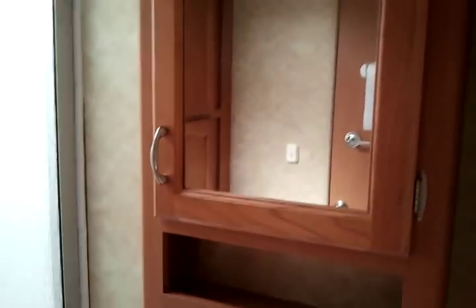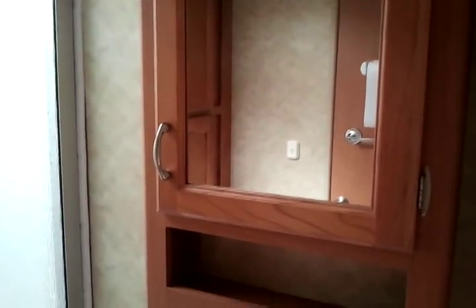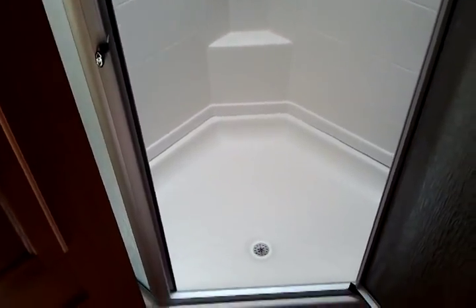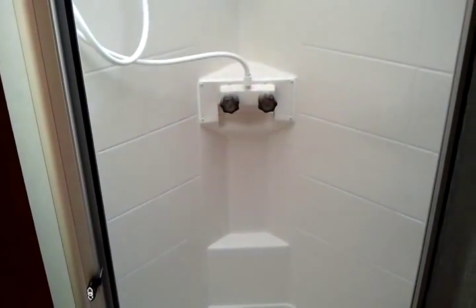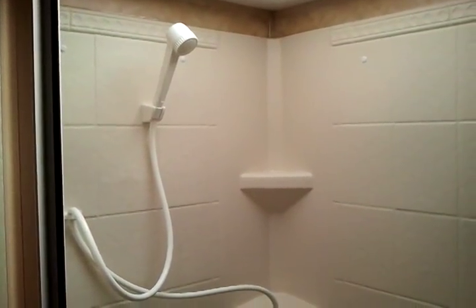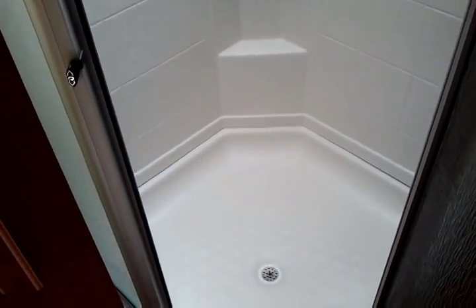Now we're in the restroom area. Toilet, more storage, towel racks, paper towel racks. This is going to be a walk-in shower — I'll take you in there in just a second. Vanity medicine cabinet. Plank flooring in the bathroom. Large walk-in shower with some shelving for your soaps and shampoos. Very, very nice and spacious.